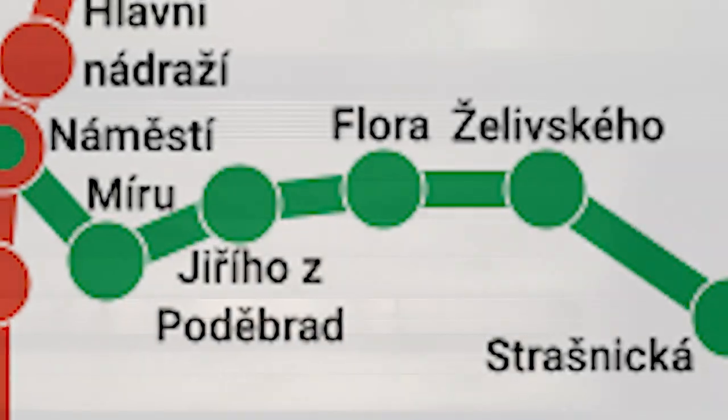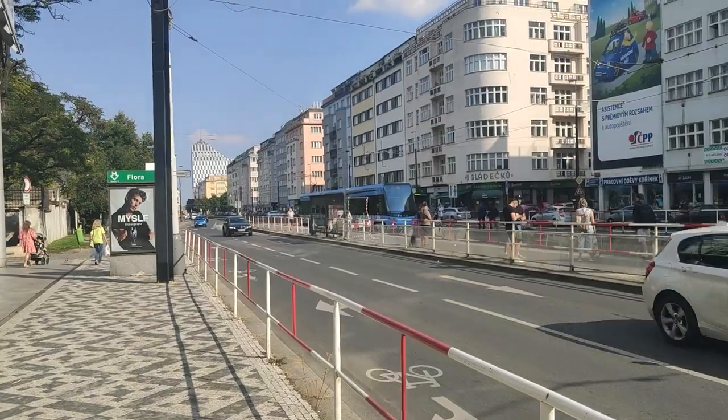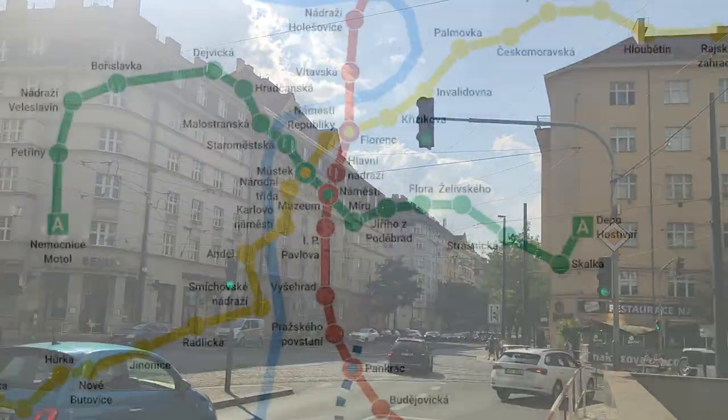Jiřího z Poděbrad would be next, but the station is currently closed due to reconstruction as of September 2023. Going through the closed station is kind of eerie, seeing the station be so lifeless and dark. After that, I arrived at Flora. Flora is a single platform station located under the Atrium Flora shopping mall in the Flora district. It's located next to the big Olšany graveyard, in the middle of a residential district with a tramline running through it. A good 7 out of 10.